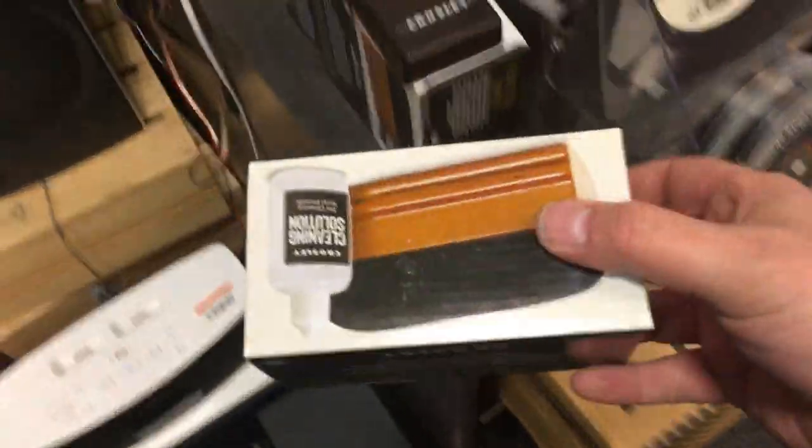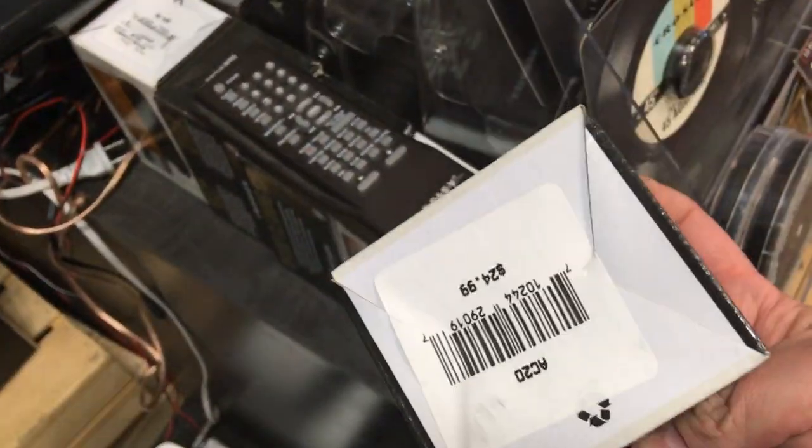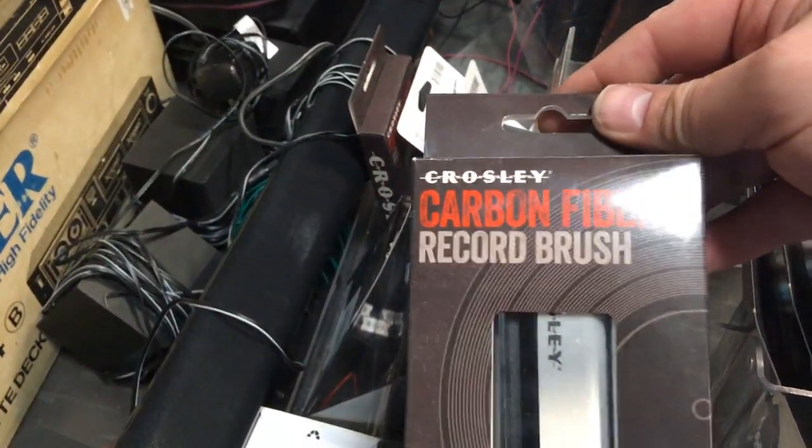Here's the record brush. We use this a lot. This one is $25 — yeah, that's a bit much for that. I got mine for like $5 on clearance. There's the carbon fiber brush — that is the upgrade, we need to get one of those.